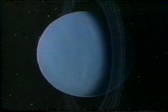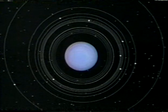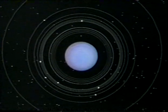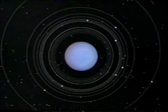No one knows for certain why Uranus is tilted over 90 degrees on its axis. Some astronomers speculate that a planet-sized body crashed into Uranus early in its history, knocked it on its side, and formed all the moons and rings now circling around the planet.